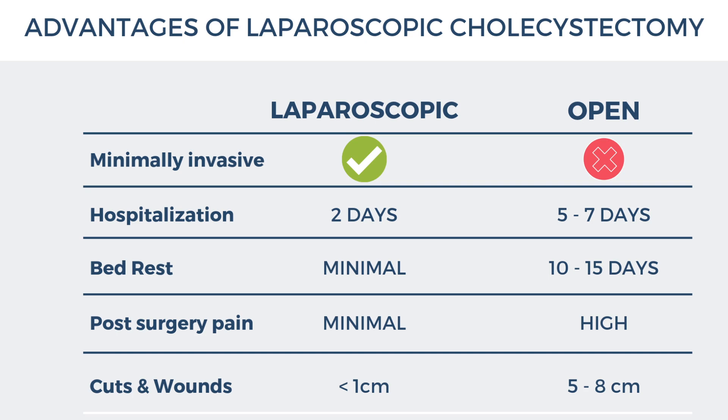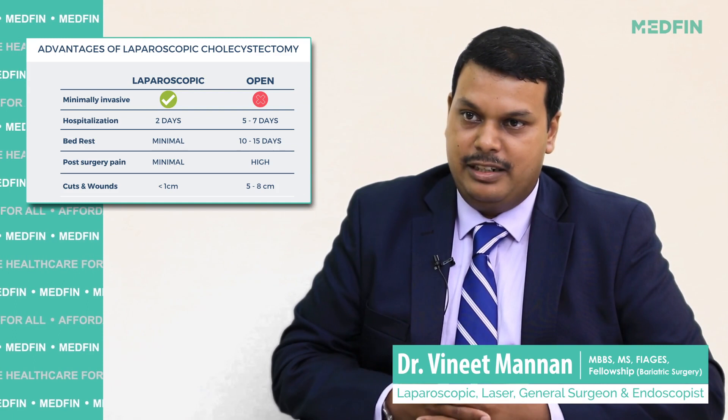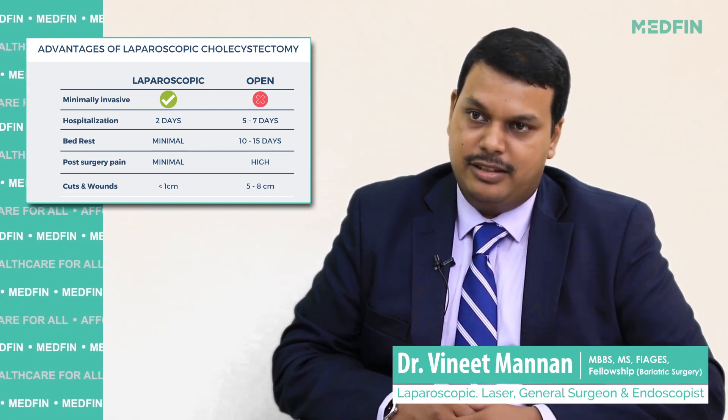Whereas traditional open surgery, though it has stood the test of time, has a very large incision — anywhere between 8 to 20 centimeters depending on the patient. Once you cut open all the layers of the abdomen and go inside to remove it, the healing process for this large wound is extensive. It is very painful for the patient, including difficulty in breathing post-operatively, and the ability to get back to normal routine is very difficult, requiring prolonged bed rest of about 10 to 15 days. The hospital stay is also longer — 5 to 7 days compared to 2 days in laparoscopic cholecystectomy.